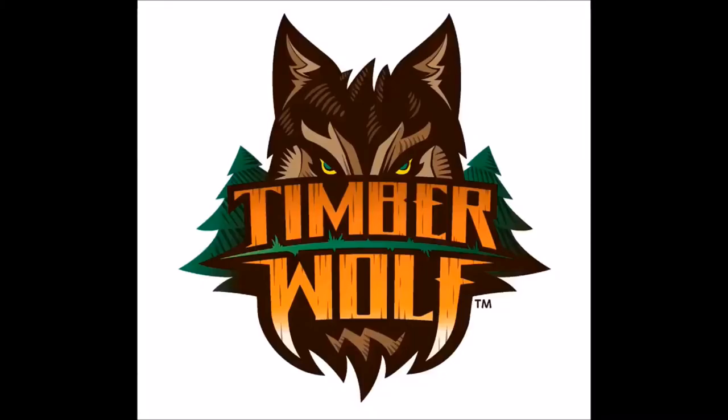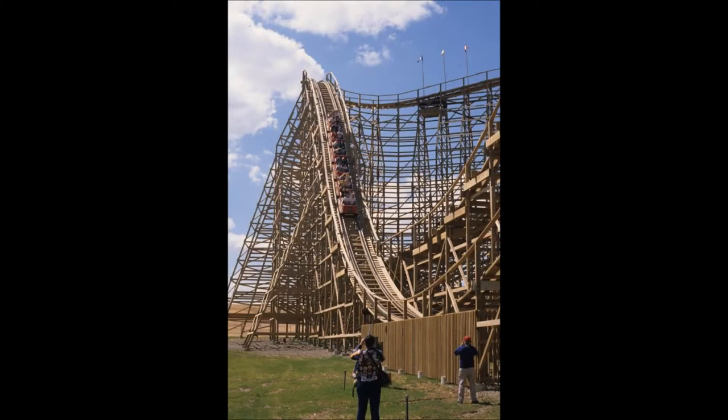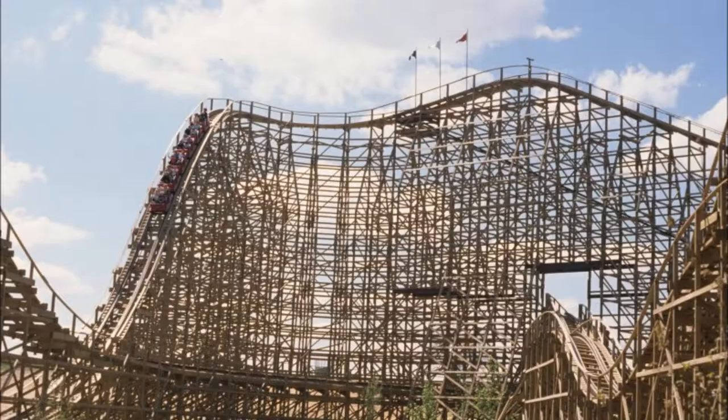The Timberwolf was designed by Curtis Summers and was built by the Den Corporation and opened in April 1989. The ride has a height of 100 feet, a top speed of 53 miles per hour, and a track length of 4,260 feet.